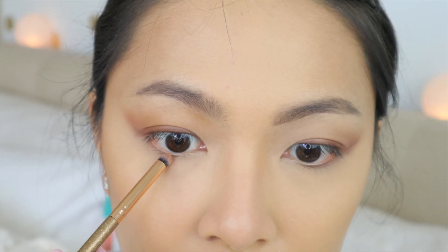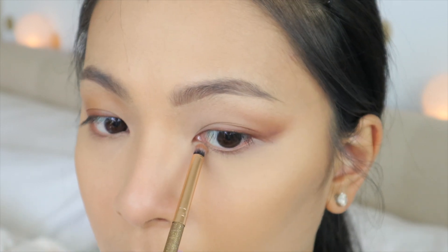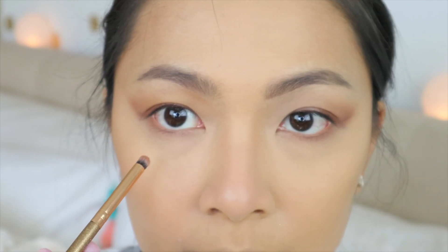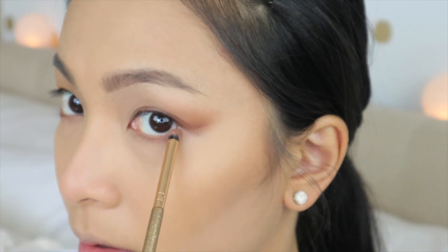Now I'm taking a smudge brush and using the lightest shade, applying that on my lower tear duct. Then I'm applying the second-to-lightest shade on the outer half of my lower tear duct.